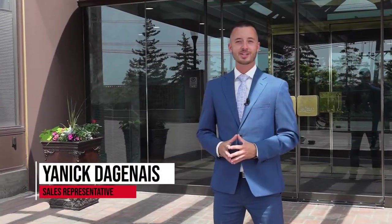Hi everyone! Bonjour tout le monde! Yannick Dagenier from RE-MAX Allmark. Today, I'm excited to present to you this luxurious one-bedroom condo right here in the park. Welcome to Unit 2701 at 545 Saint Laurent Boulevard right here in Ottawa.